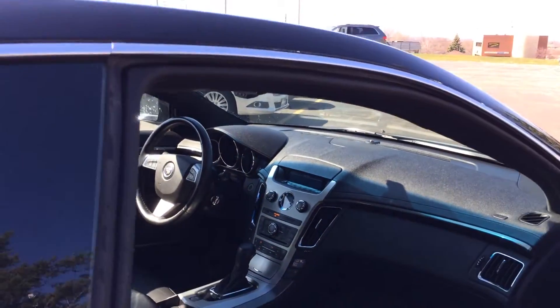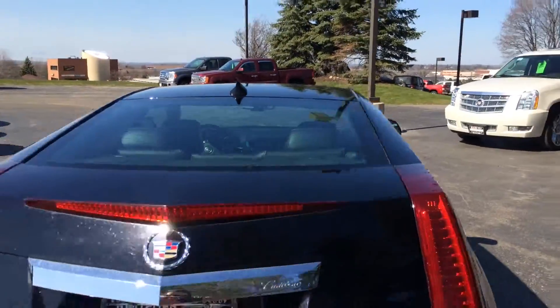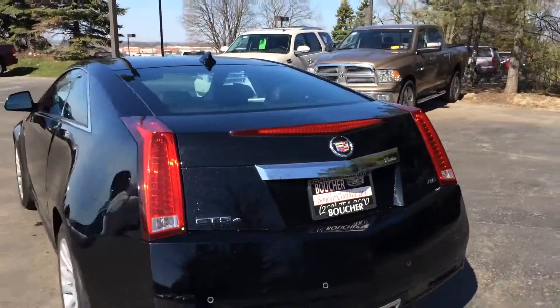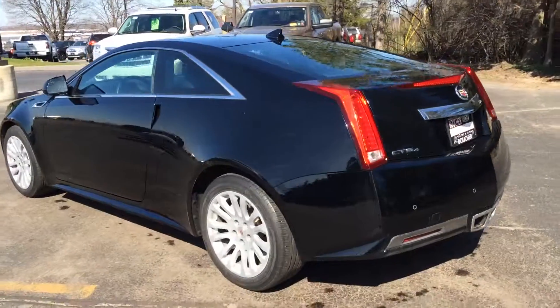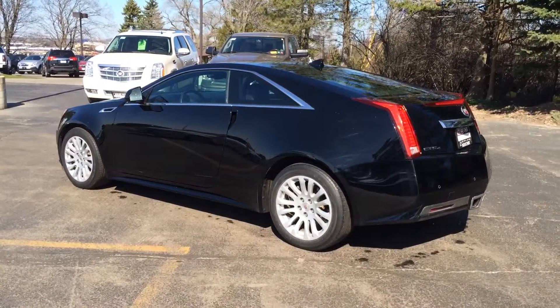This vehicle has just under 30,000 miles on it. This is priced to sell with our inventory reduction event this month. Come check us out at Boucher Cadillac, 262-754-9600.